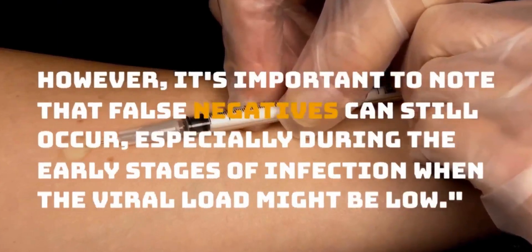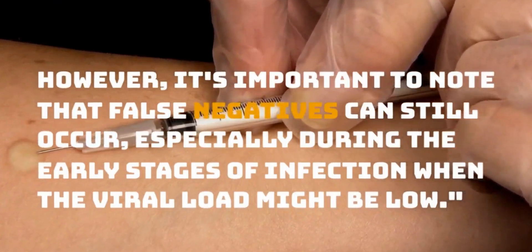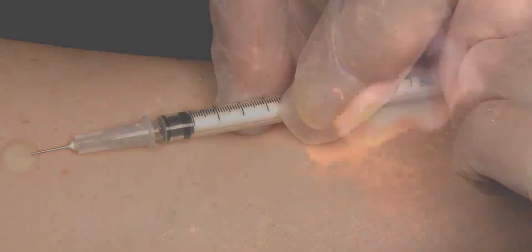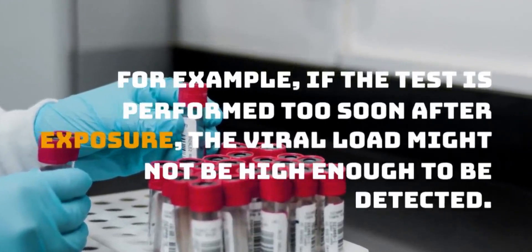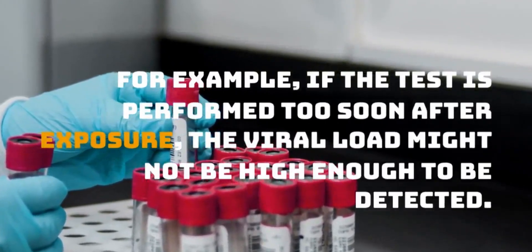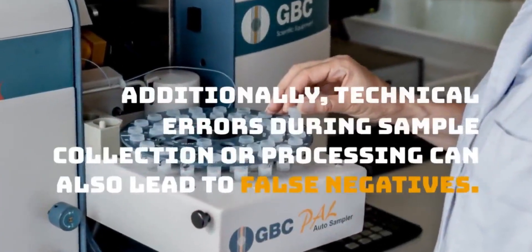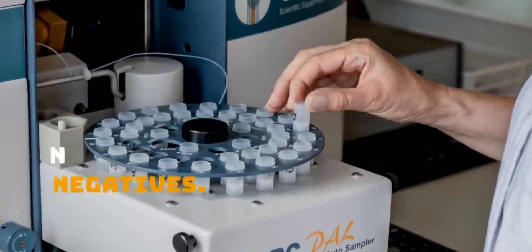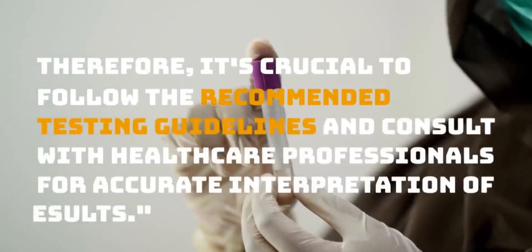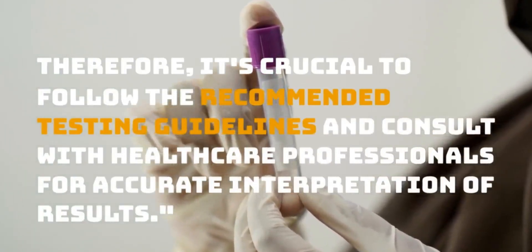However, it's important to note that false negatives can still occur, especially during the early stages of infection when the viral load might be low. For example, if the test is performed too soon after exposure, the viral load might not be high enough to be detected. Additionally, technical errors during sample collection or processing can also lead to false negatives. Therefore, it's crucial to follow the recommended testing guidelines and consult with healthcare professionals for accurate interpretation of results.